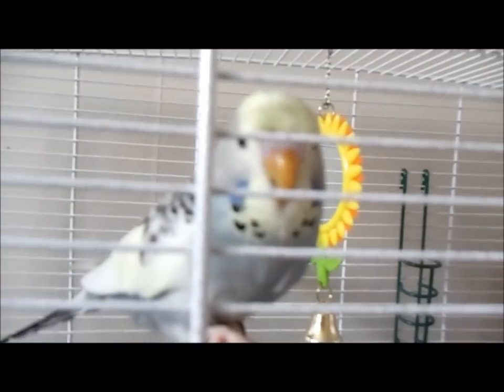The bit above his beak has gone more of a purple colour, so I think it's slowly turning to blue.